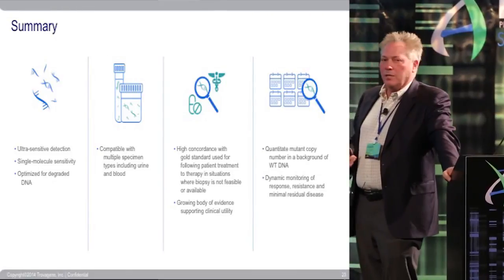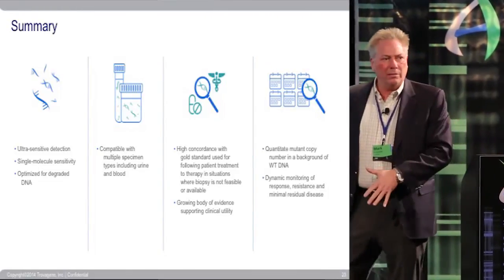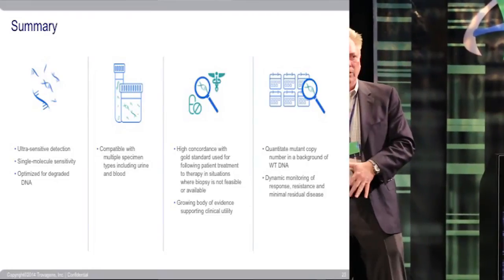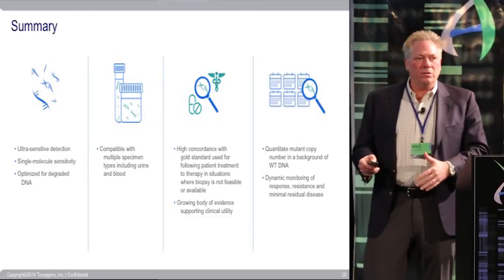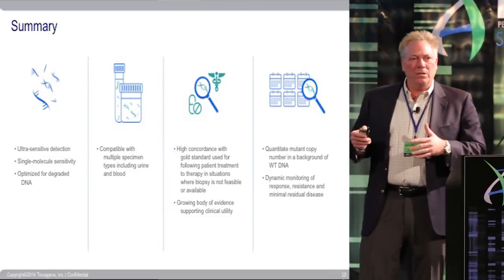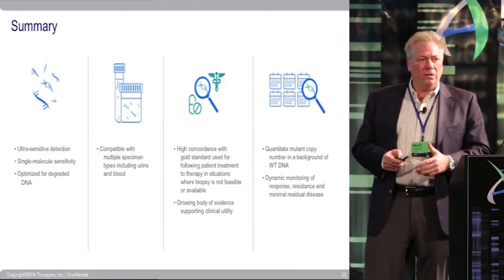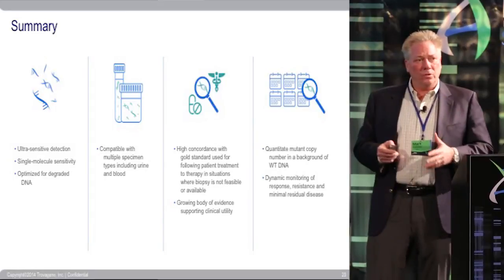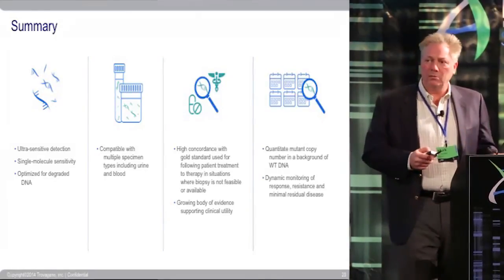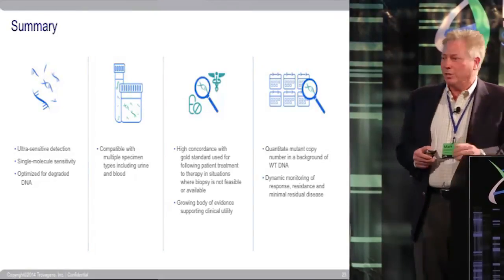In summary, I hope I've shown you several different clinical utilities and where we're really driving these efforts — trying to address significant questions in circulating tumor DNA, particularly in urine, and how those can be used in patient care today. Thank you for your attention.